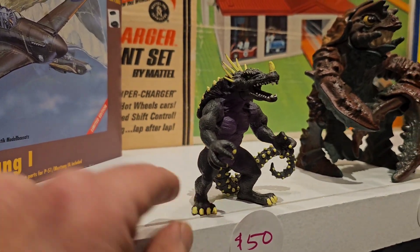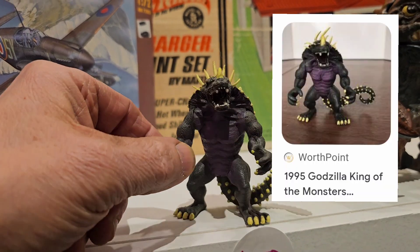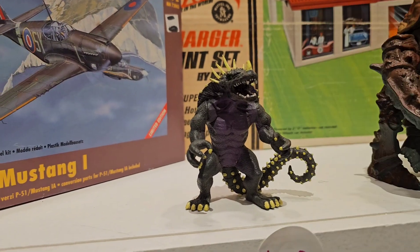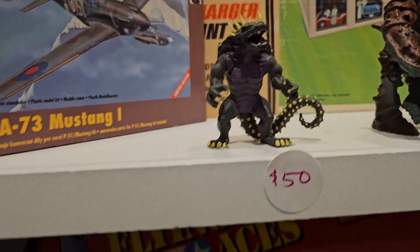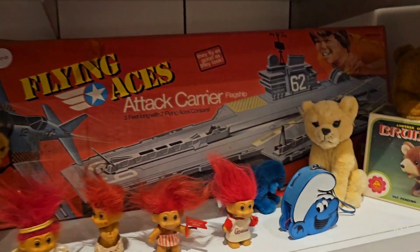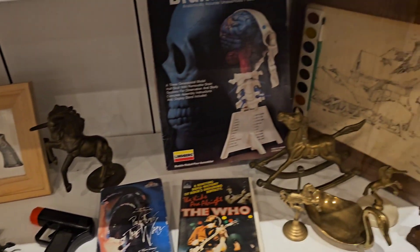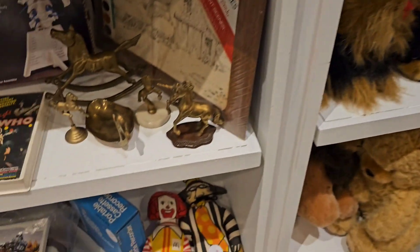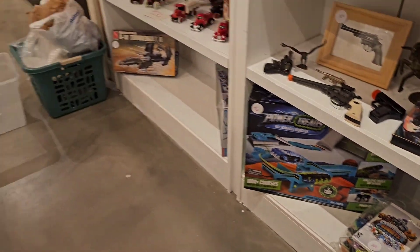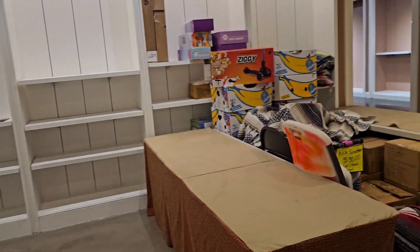And look at this dinosaur — it looks like whatever the heck that is, it's like an alligator-turtle. I think it's pretty cool. Some really cool stuff here, so I'm excited for tomorrow. Look at a Smurf radio. Some handguns, some cap guns. We have Ronald McDonald and the Hamburglar. Pretty cool stuff. And it looks like they might even have more stuff underneath these tables — super, super cool.